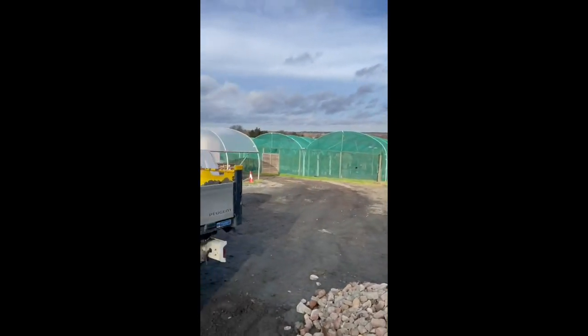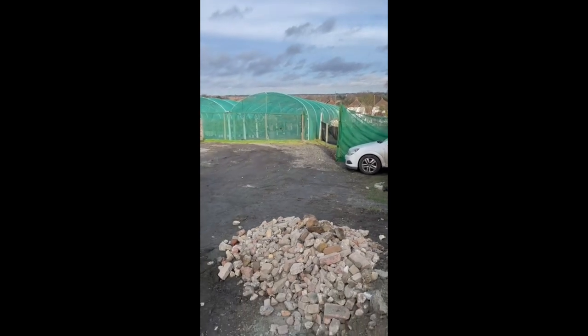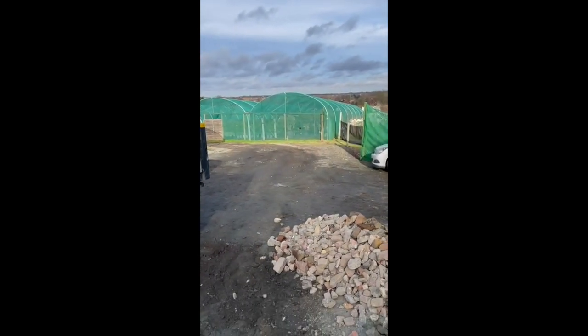And here we are at Ruxley Nursery. If you want a quote, give us a call — it's Perfect Grass. My name's Gavin, 07930 904861. Have a nice day.